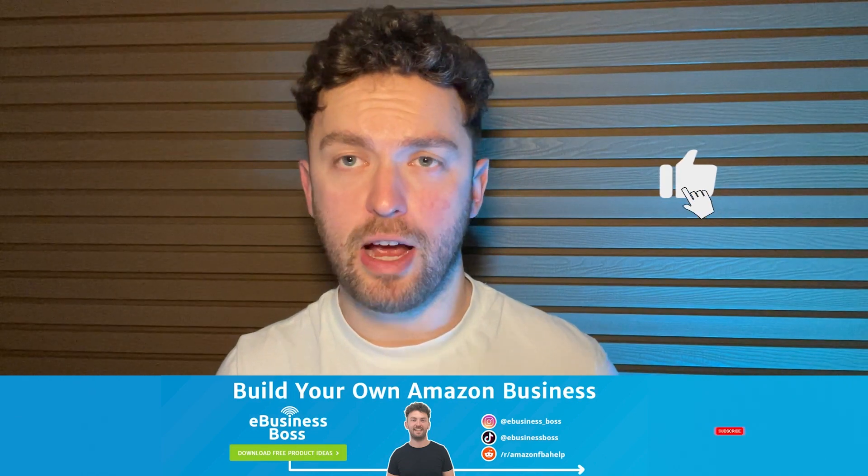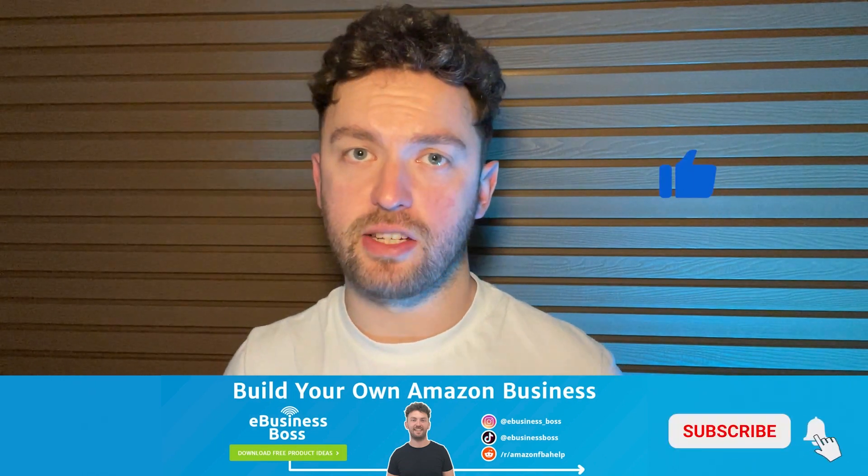I've set up this channel to help pass on some of the lessons I've learned along the way. I've become very good at finding products to sell on Amazon and selling them, so the hope is that by putting together this free tutorial you're going to be able to take some actionable information away today that can help you build your very own Amazon business.